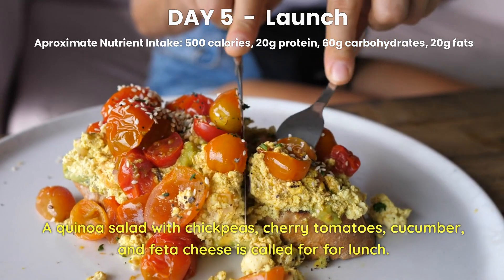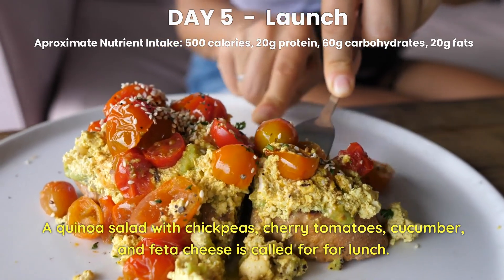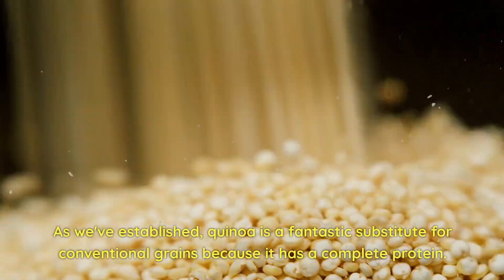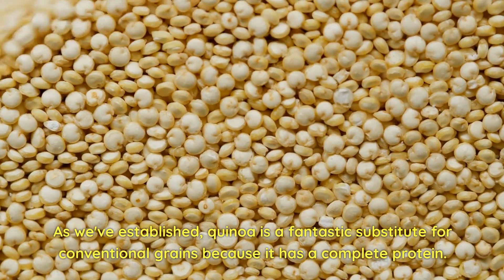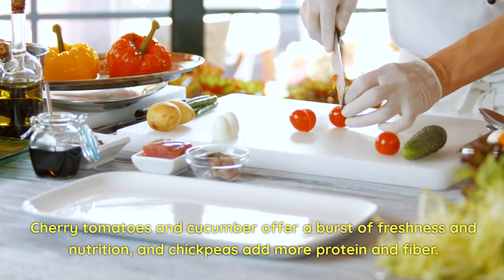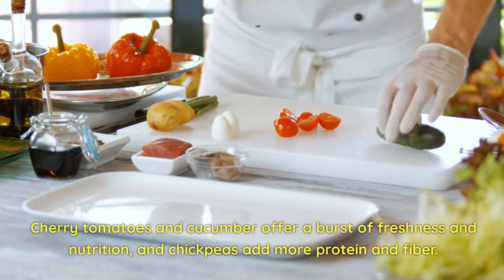Day 5 Lunch. A quinoa salad with chickpeas, cherry tomatoes, cucumber, and feta cheese is called for at lunch. Quinoa is a fantastic substitute for conventional grains because it has a complete protein. Cherry tomatoes and cucumber offer a burst of freshness and nutrition, and chickpeas add more protein and fiber.